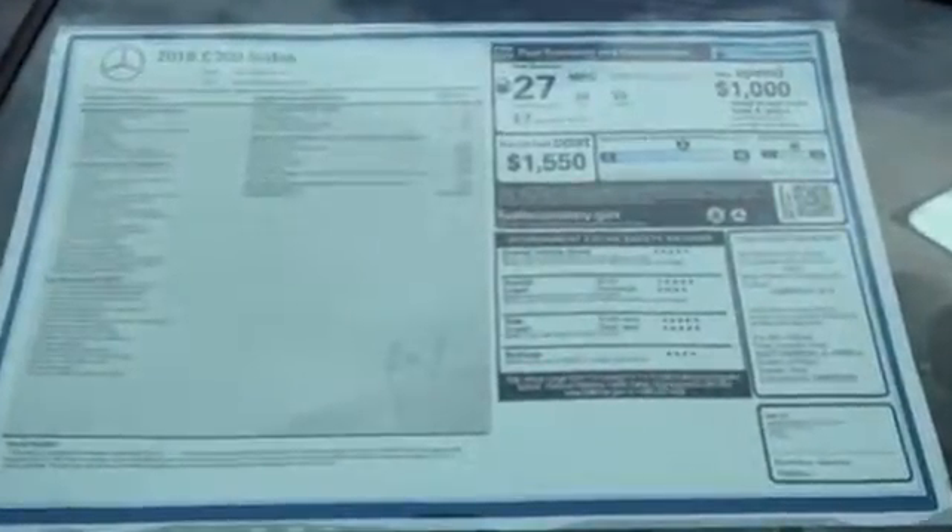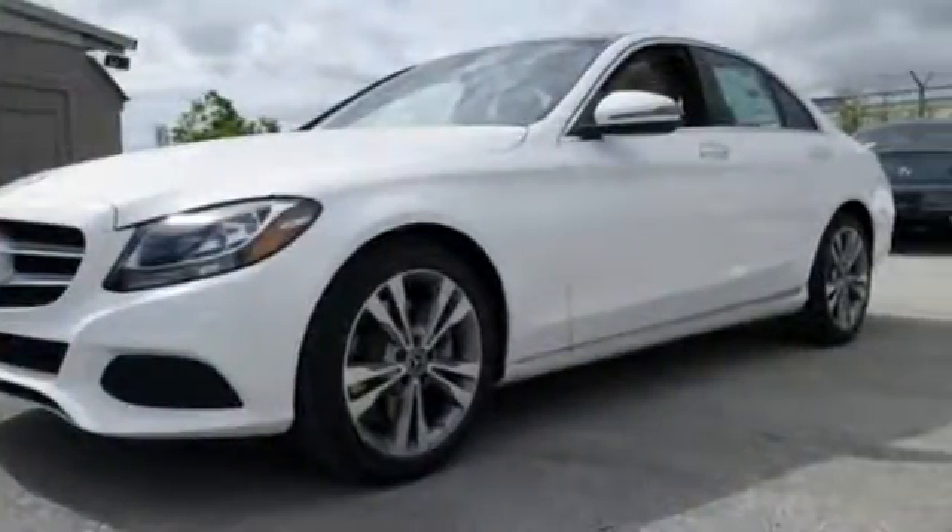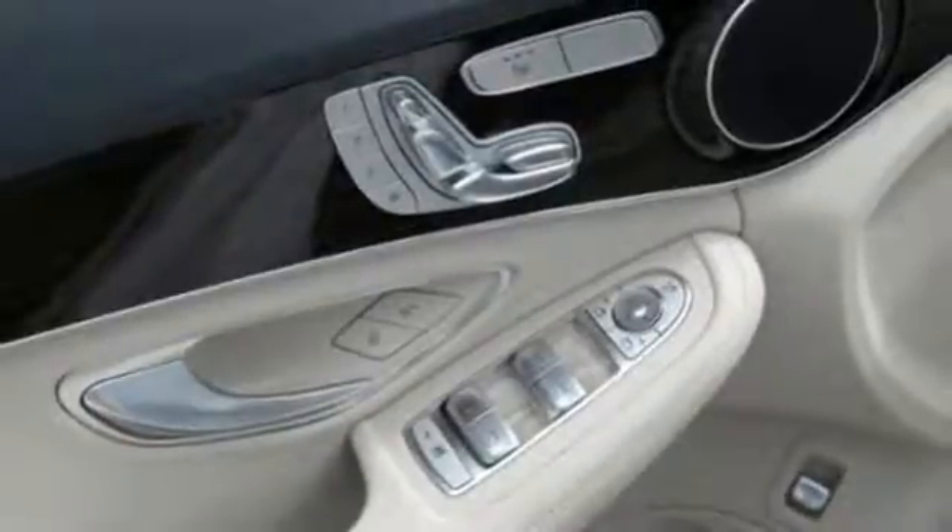The cockpit is focused on you so you can fully experience the joy of driving. Personalize your turbo engine's response with Dynamic Select and its five driving modes.